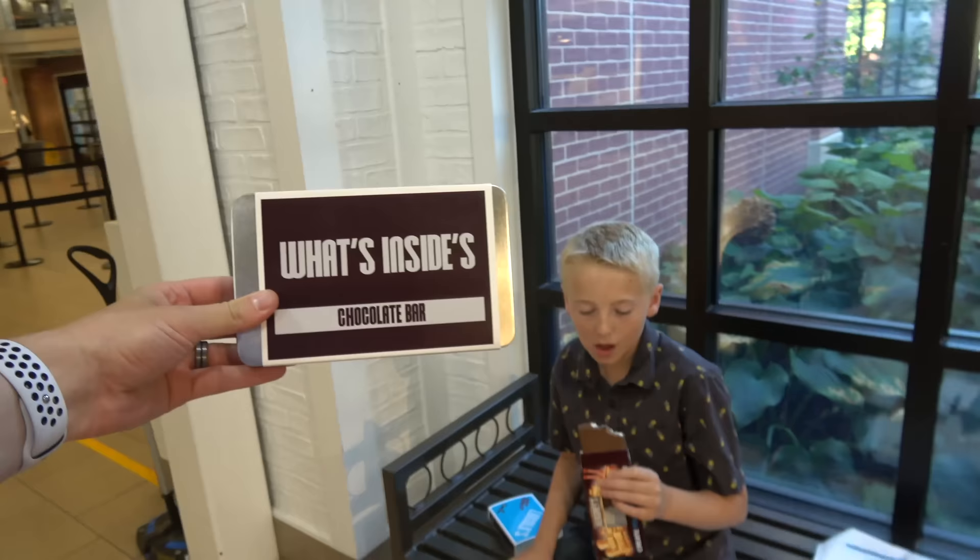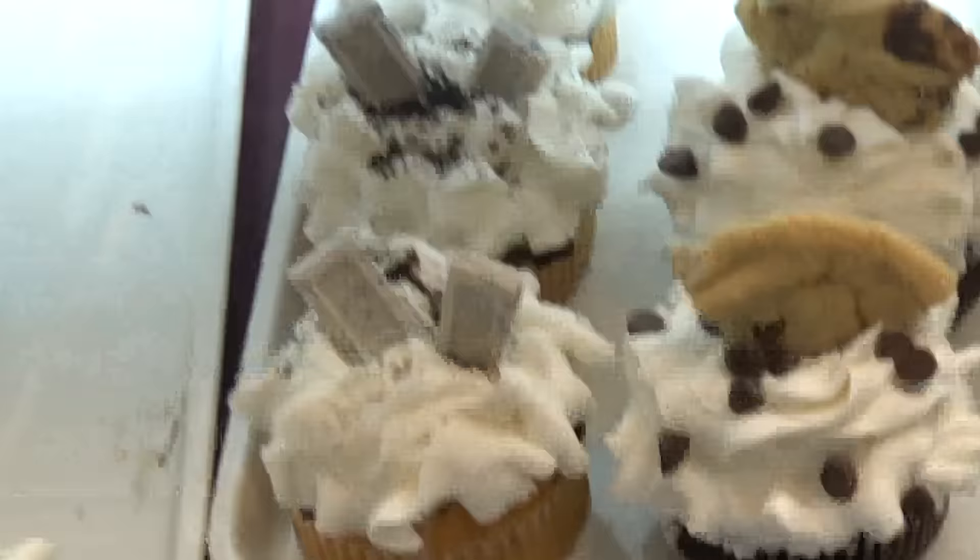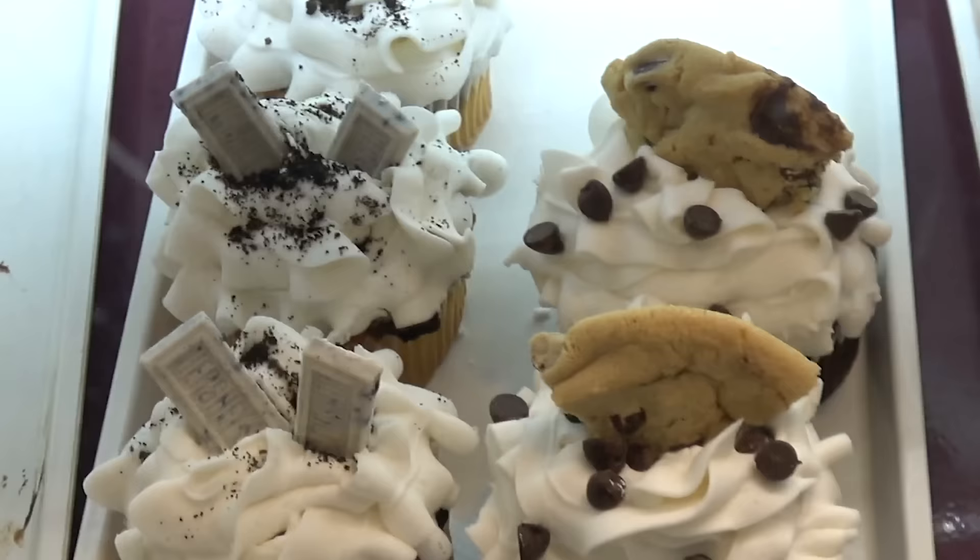What should we do with this one, guys? We feel like we should give it away to somebody. If you want the What's Inside chocolate bar, let us know in the comments. We'll put a little giveaway link. If you want us to mail this to you, we are not going to eat it — it's the exact one made here and we will not tamper with it.